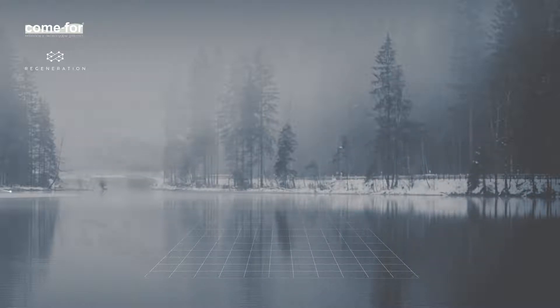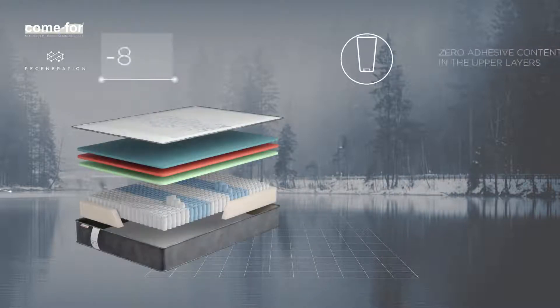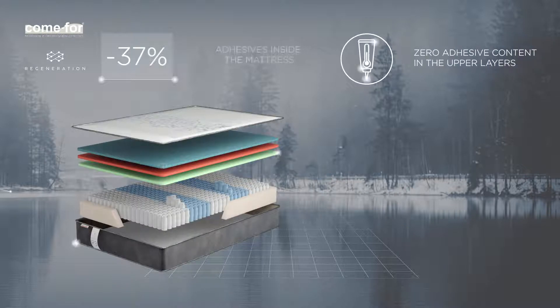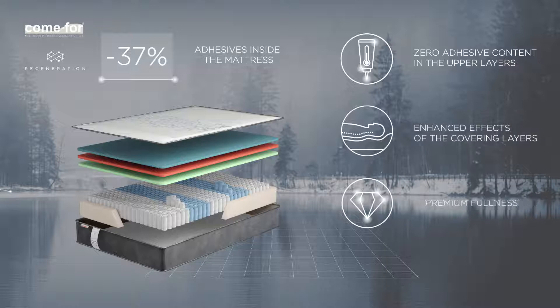Features of multi-layered stitching: 37% less adhesives inside the mattress, zero adhesive content in the upper layers, enhanced effects of the covering layers, and premium fullness.